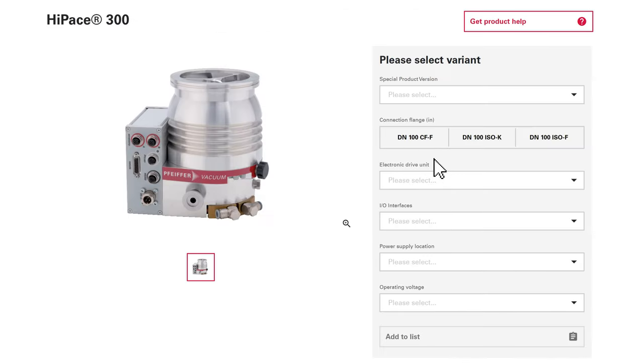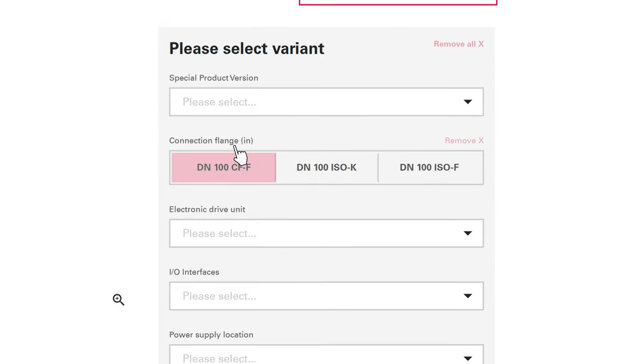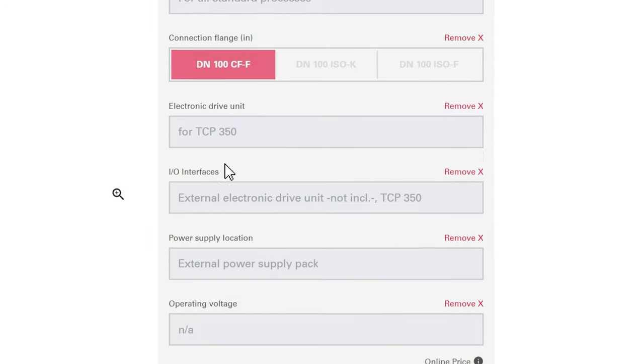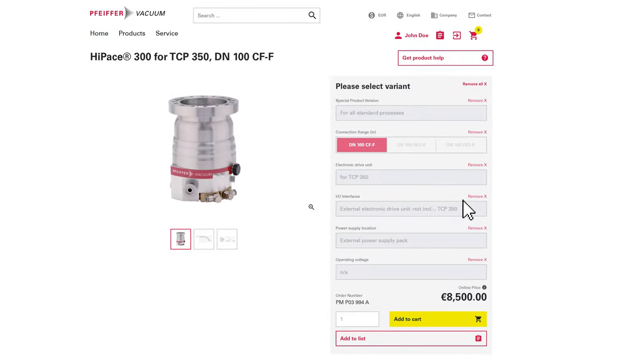You can now configure your product as you need it, choose between different options such as the desired flange or power supply, and specify the required quantity. After you have placed the item in the shopping cart, it will appear with an overlay function.